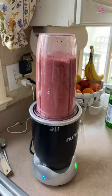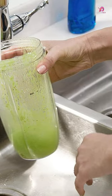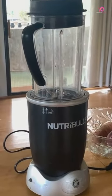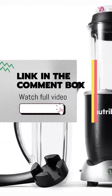With its hands-free smart technology and 1,700-watt motor, the Nutribullet RX breaks down fruits, vegetables, nuts, seeds, and other superfoods into silky smooth beverages that unlock their full range of nutrients. What sets the Nutribullet RX...